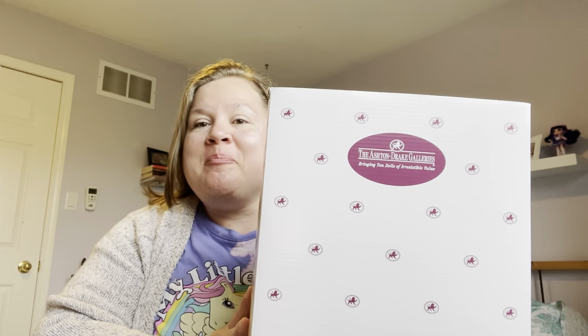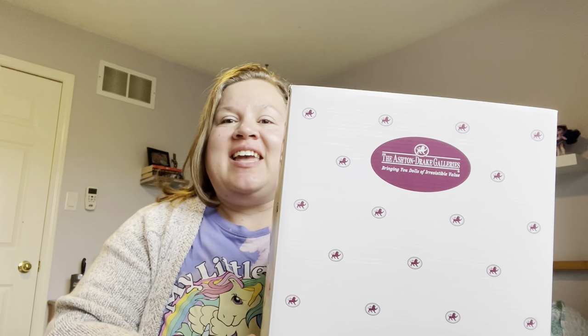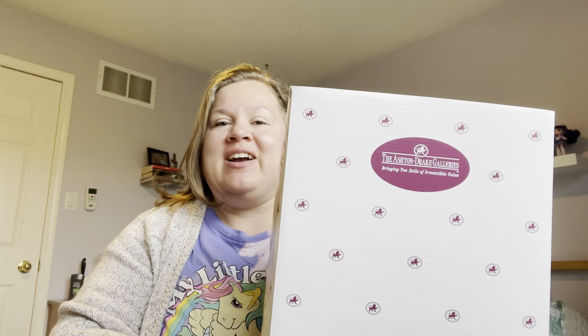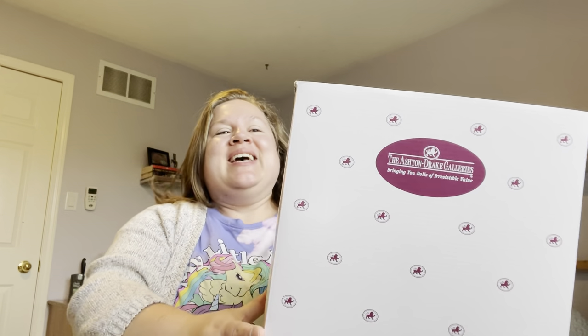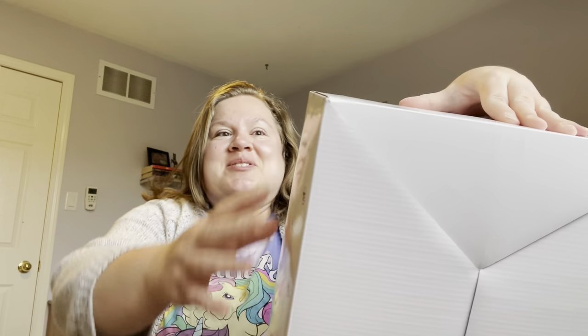Hi guys, Mandy here and I'm super excited because I have a box — this is actually Little Skipper by Ashton Drake. He got to me so fast, he only just left yesterday and he came from Quebec, and normally that takes about at least a week but he got here overnight. I don't know how! I'm so excited to open this baby and share this cuteness with you. I have had my eye on this doll for a little while, stalking photos of this doll because I just thought he was so cute.